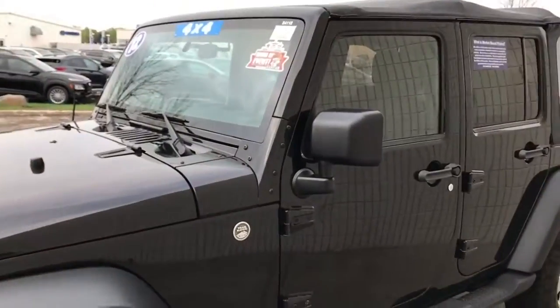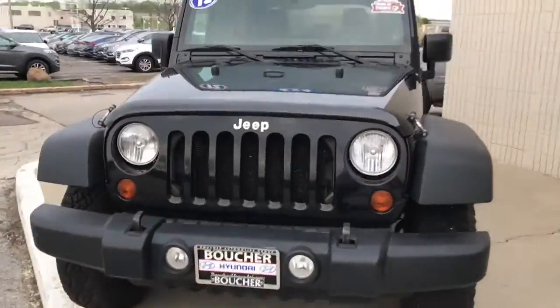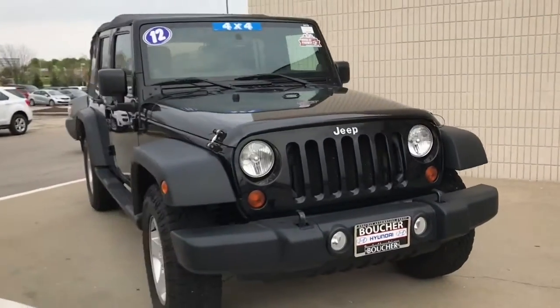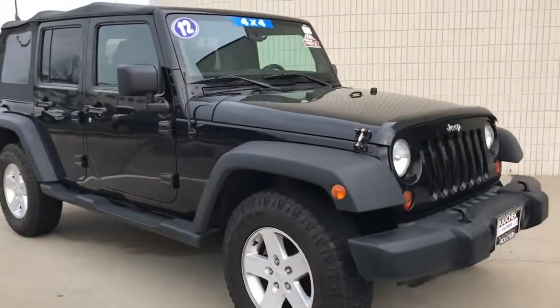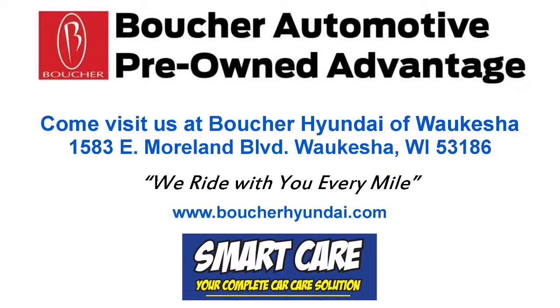It is in remarkably clean shape — do not pass this vehicle up. This is Alex from Boucher Hyundai and I look forward to assisting you soon.